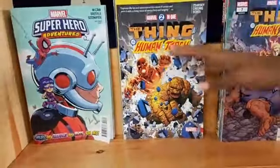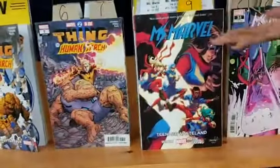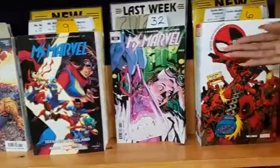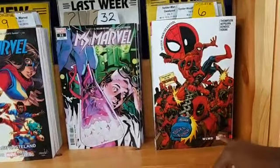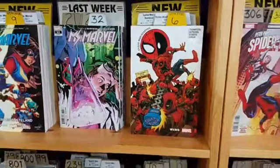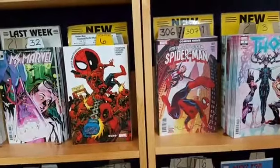Marvel 2-in-1: The Thing and the Human Torch trade paperback, Fate of the Four. Ms. Marvel volume 9, Teenage Wasteland. Spider-Man/Deadpool volume 6, WLMD — What Would Deadpool Do? Craig Yost says Green Brain blows his little mind — you've got a big mind, Craig.